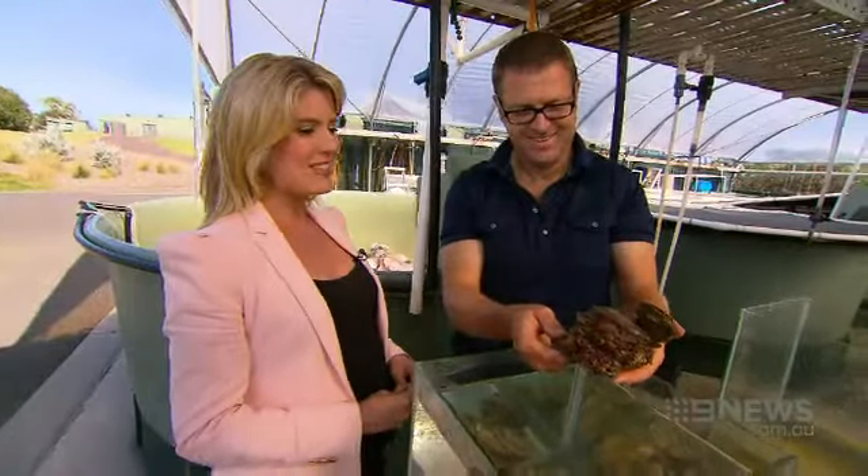"I don't think I'll ever look at an oyster the same way again when I go to eat one." "No, no you won't — you'll probably feel sorry for it."